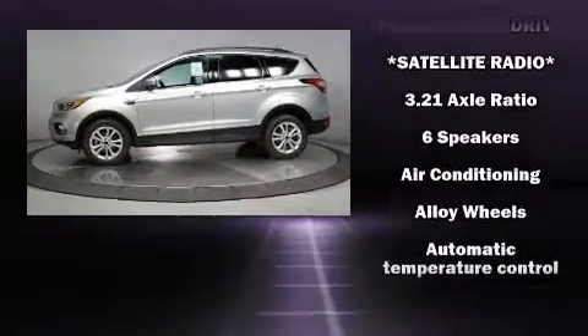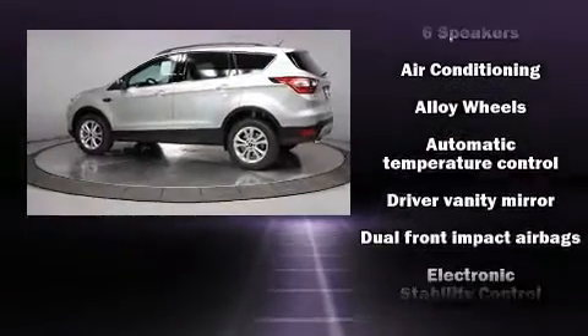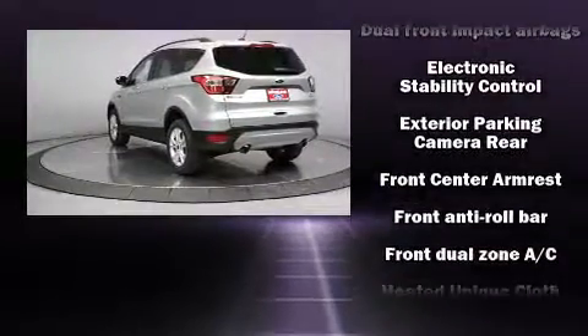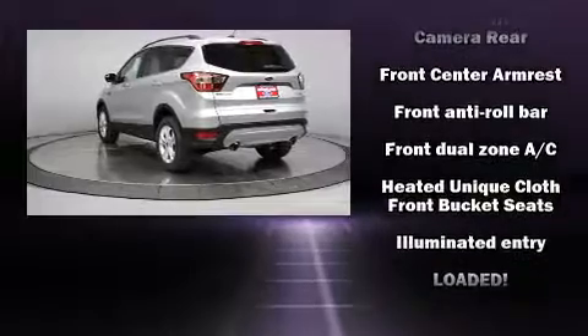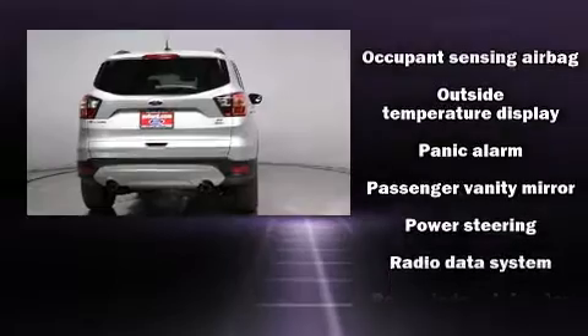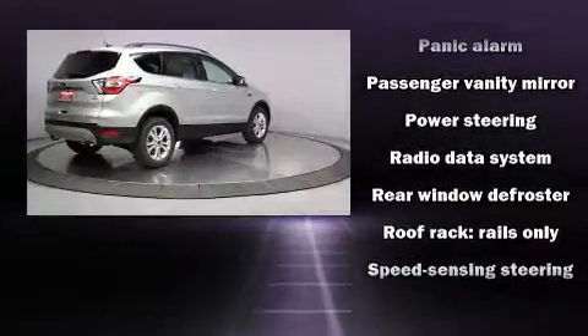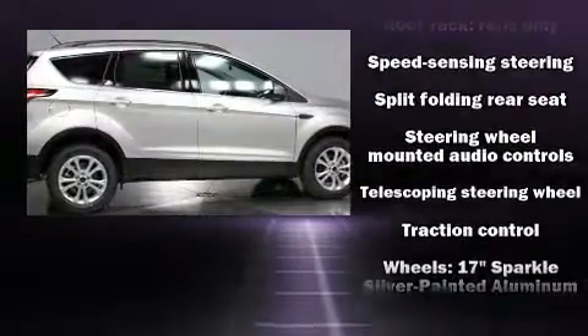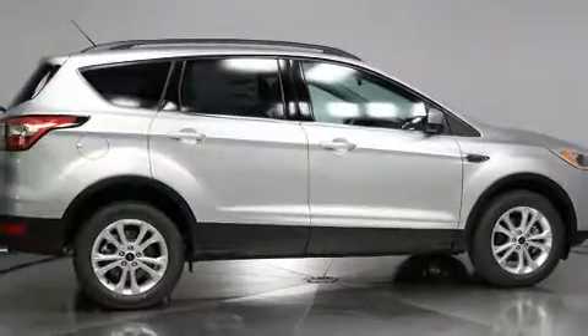Ford ensures the safety and security of its passengers with equipment such as dual front-impact airbags with occupant-sensing airbag, traction control, an emergency communication system, and four-wheel disc brakes with ABS. Electronic stability control stands out as a technologically savvy innovation, keeping you better connected to the road.